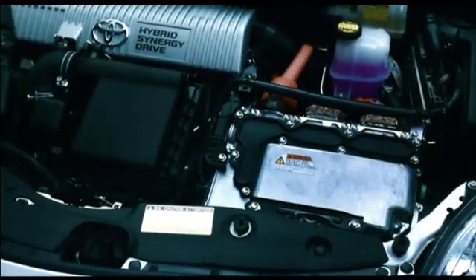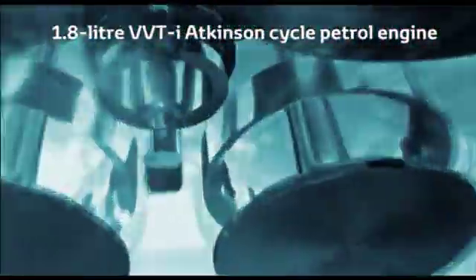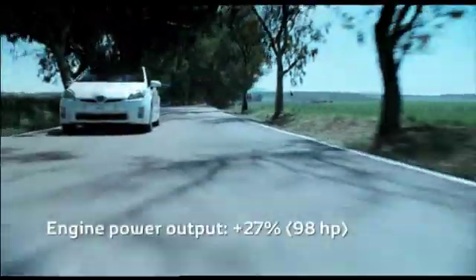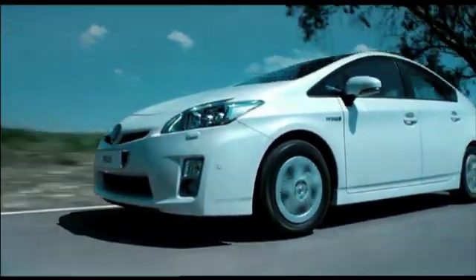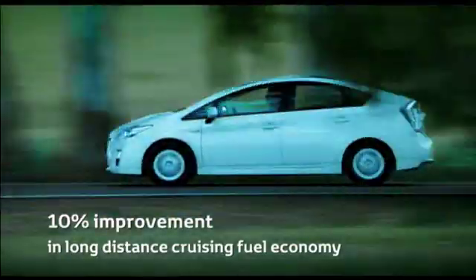A new lightweight, highly compact, beltless 1.8 litre VVTi Atkinson cycle petrol engine with exhaust gas recirculation replaces the 1.5 litre unit of the current Prius. Maximum power output has been increased by 27% and maximum torque by 23%. Yet at a speed of 120 kilometres per hour, Toyota's HSD combines quieter running with a 10% improvement in long-distance cruising fuel economy.